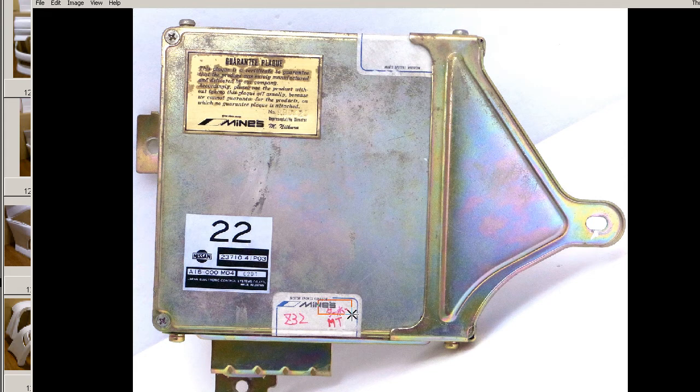The Japanese text there means Turbo, and Manual Transmission — so this is for the Manual Transmission Turbo Z32.